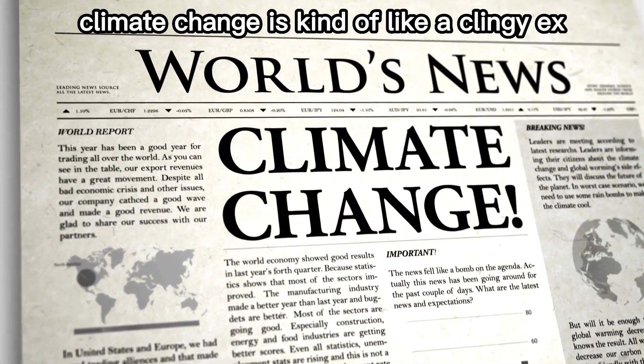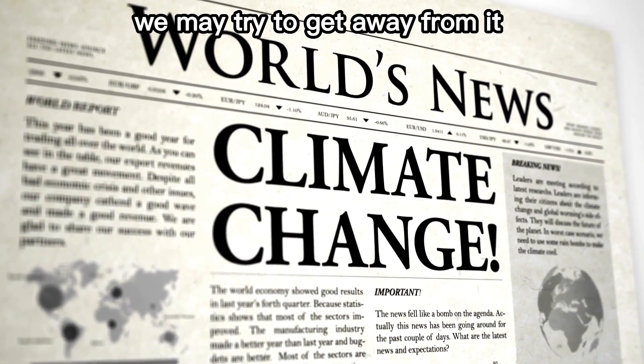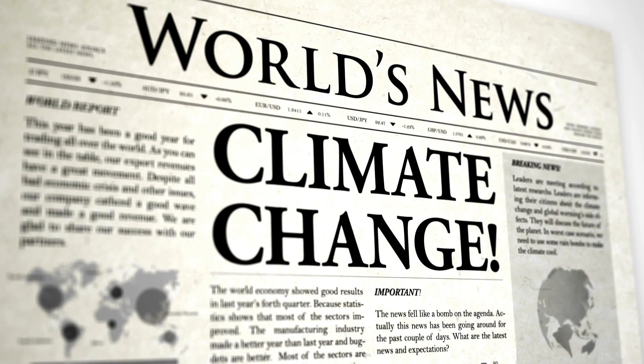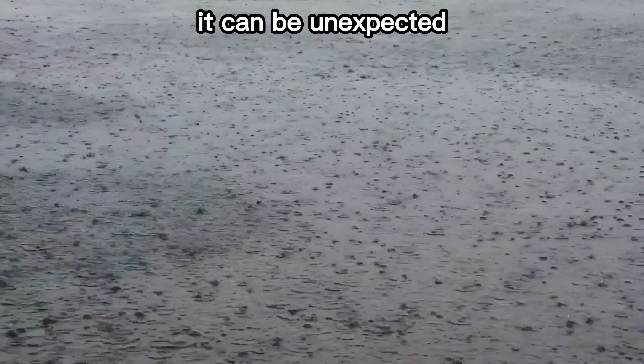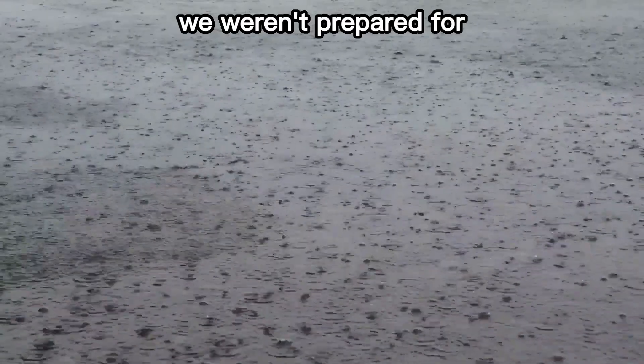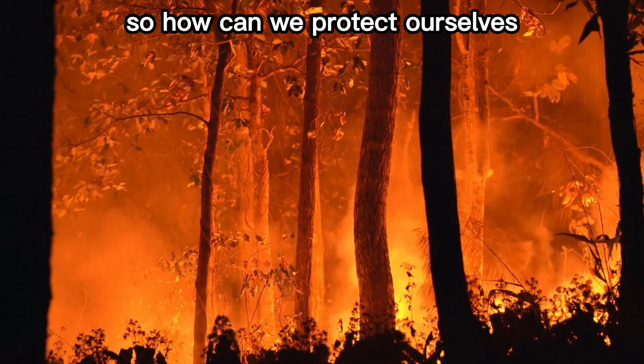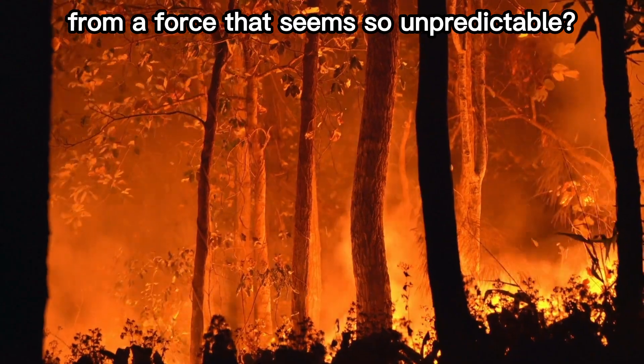Climate change is kind of like a clingy ex. We may try to get away from it as much as possible, but it's not going anywhere. It can be unexpected, hitting us with extreme rainfall we weren't prepared for or forest fires that burn too bright. So how can we protect ourselves from a force that seems so unpredictable?